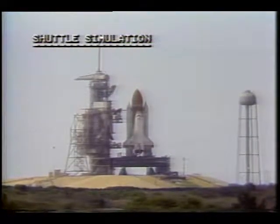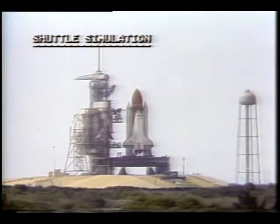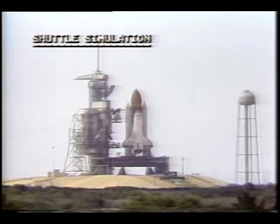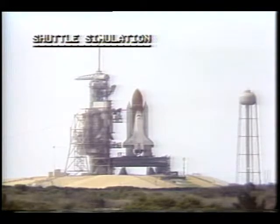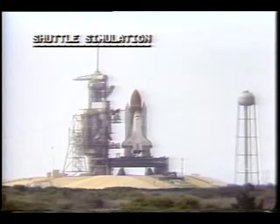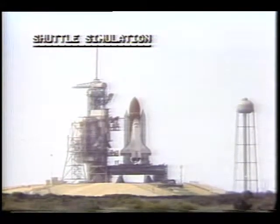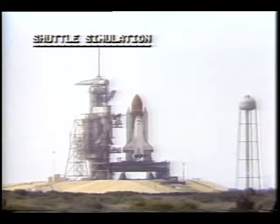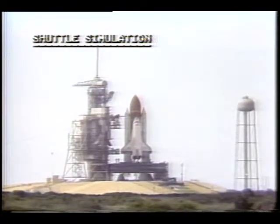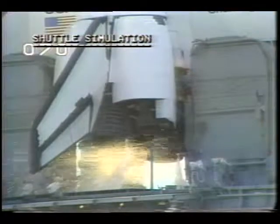T-minus 30 seconds and counting. The SRB hydraulic power units have been started. T-minus 20 seconds. The sequencer on the orbiter now controlling the final seconds of the launch. 15 seconds. T-minus 10, we'll go for main engine start. 8, 7, 6, we have main engine start.